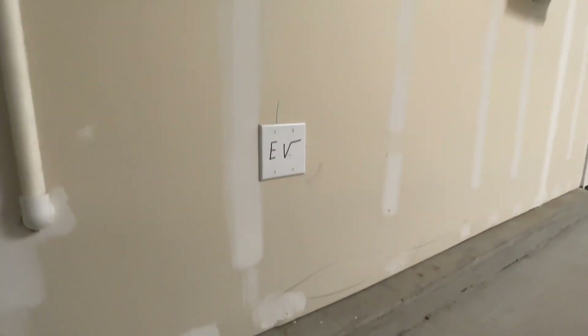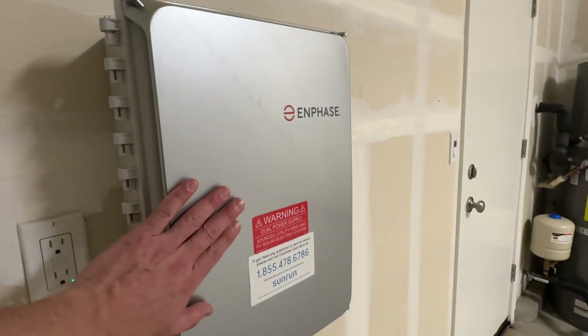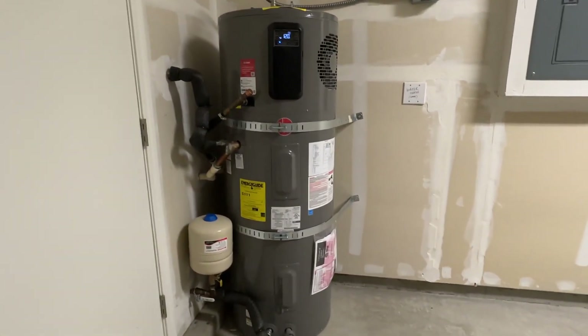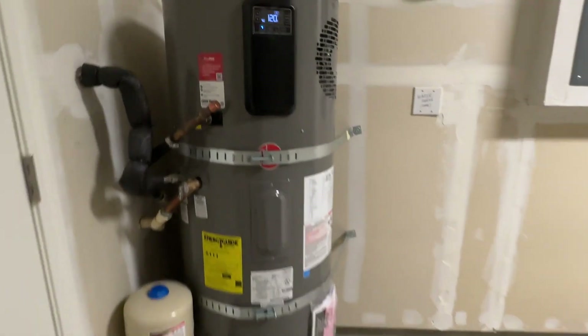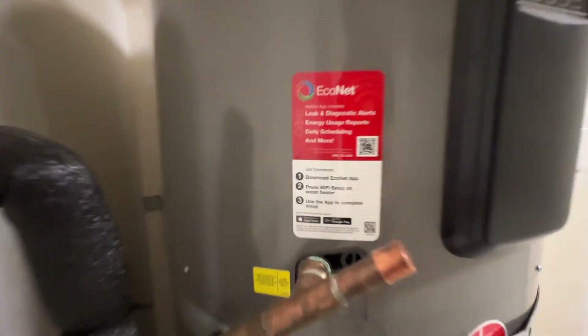There's also pre-wiring for an electric vehicle charger. This is the control panel box for the solar panels on the roof. This is your high-end 50-gallon water heater — and it has its own live monitoring app, which is fantastic.